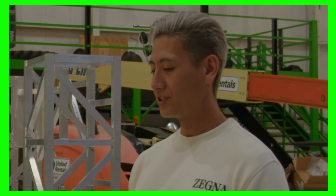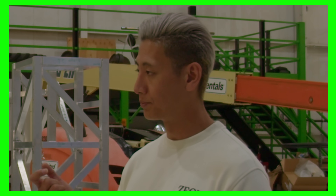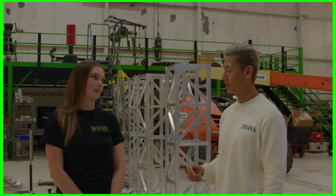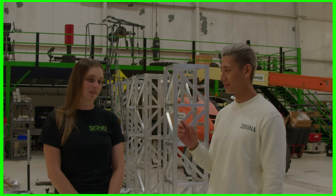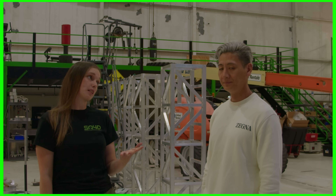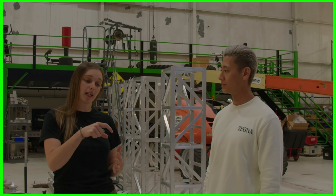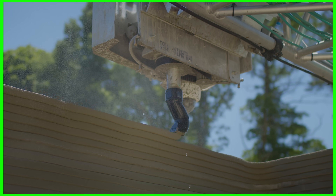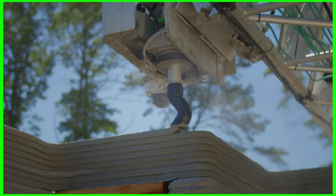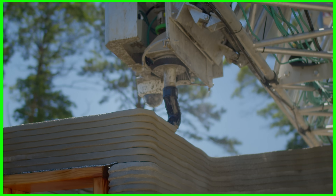They use a square nozzle instead of a round one. Most in the industry use round printed beads. Getting the square bead is really important because there's no wasted material and you're stacking very cleanly on top of each other. That's why their nozzle actually turns as it creates those layers — it's an extra step in the printing process to perfect it.